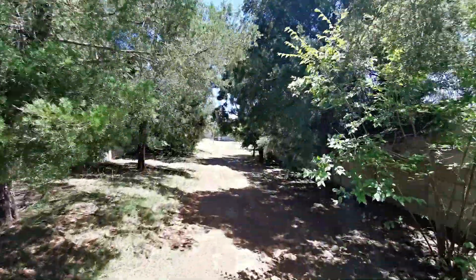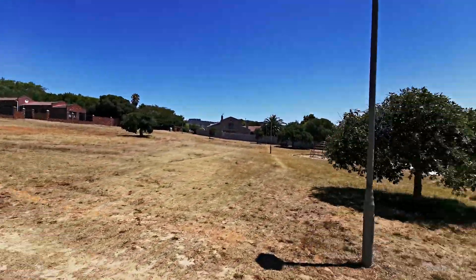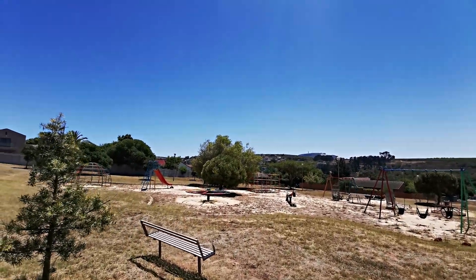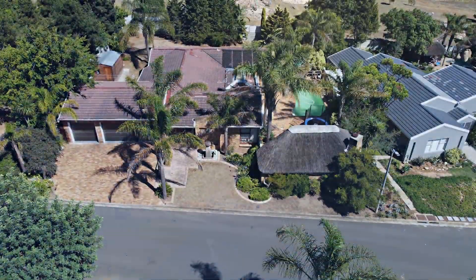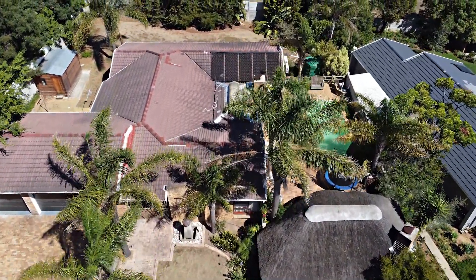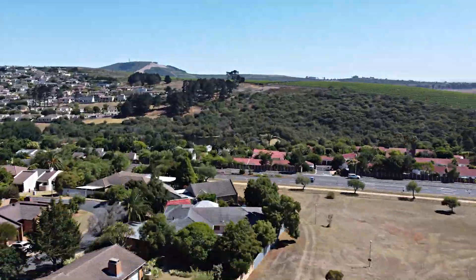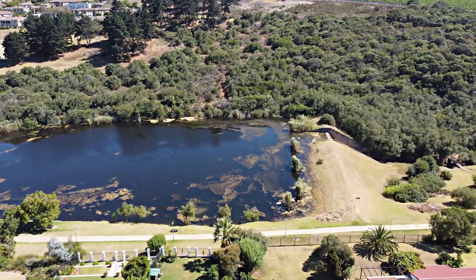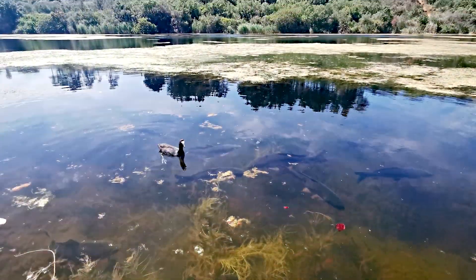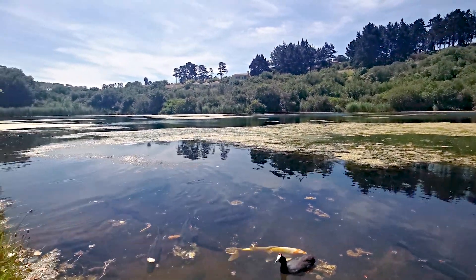An unbeatable location adjacent to a walking path which takes you to the Protea Valley Park directly behind the property. A short walk will take you to the celebrated Magic Forest Nature Reserve. Invest into this fabulous lifestyle for you and your family.